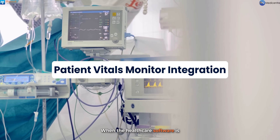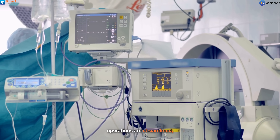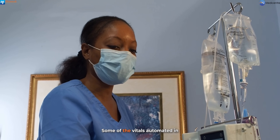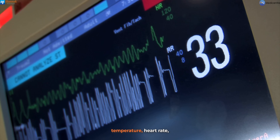When the healthcare software is integrated with patient vitals monitors, operations are streamlined, reducing the administrative workload associated with manual data entry. Some of the vitals automated in this integration include blood pressure and temperature.